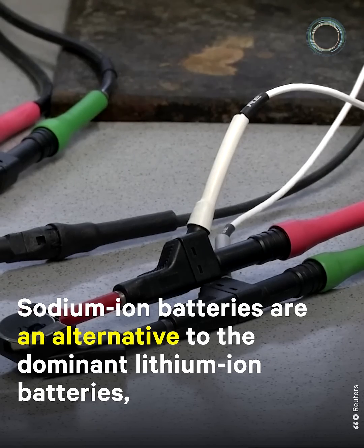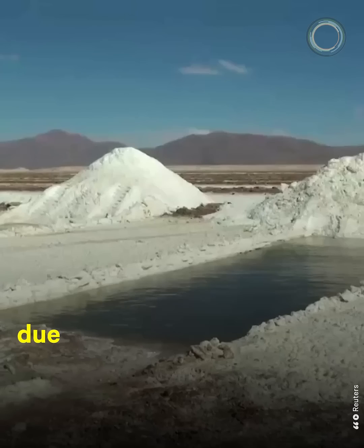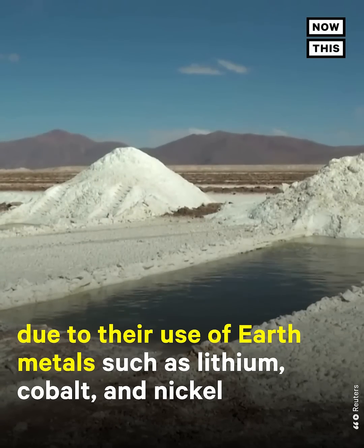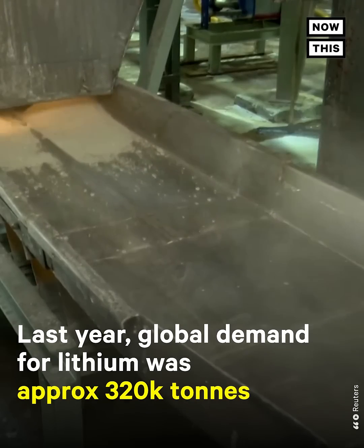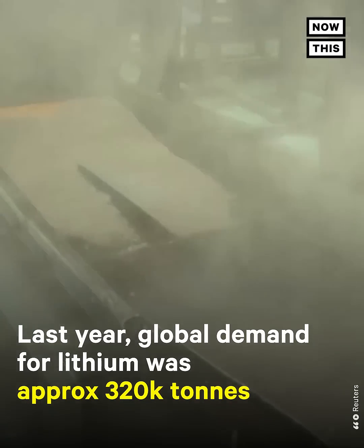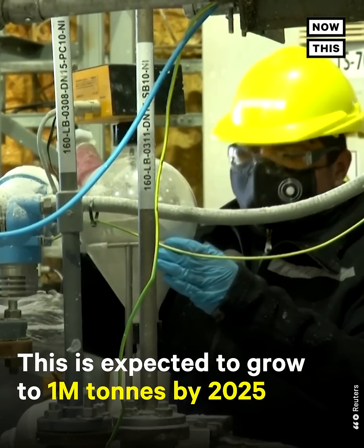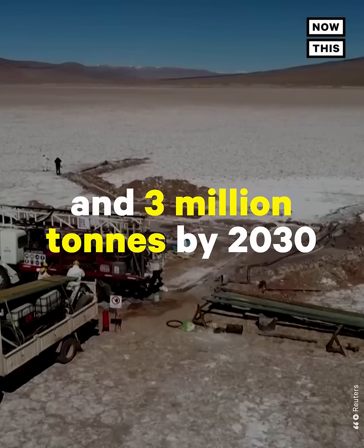Sodium-ion batteries are an alternative to the dominant lithium-ion batteries, which are becoming more and more expensive due to their use of earth metals such as lithium, cobalt, and nickel. Last year, global demand for lithium was approximately 320,000 metric tons. This is expected to grow to 1 million metric tons by 2025, and 3 million metric tons by 2030.